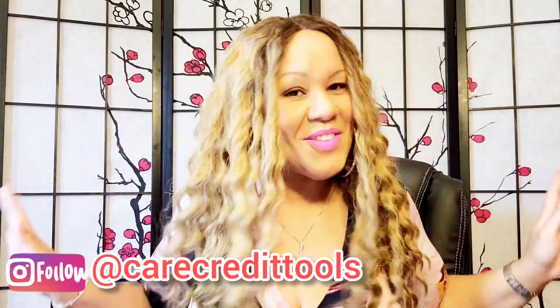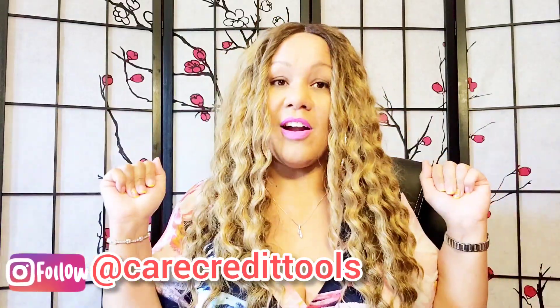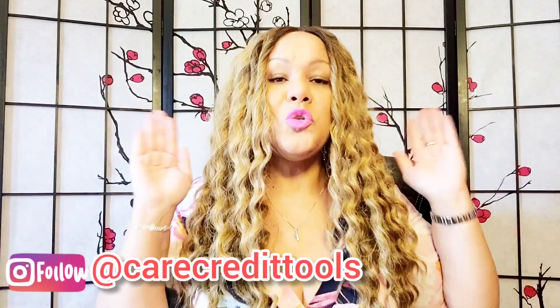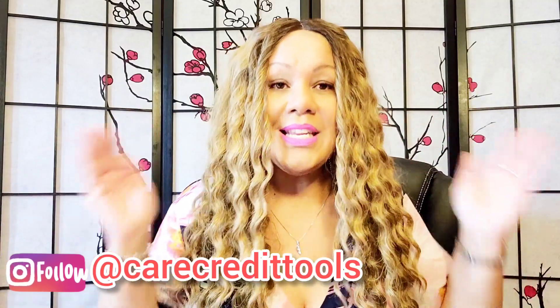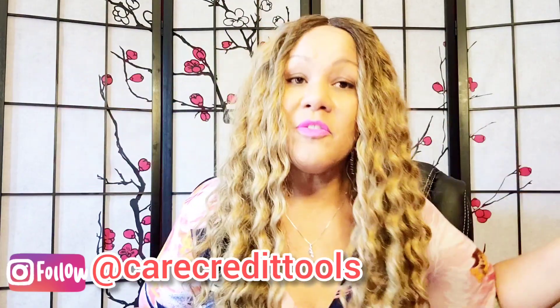Hi winners! Welcome to Terry's Tips. I got a good one for y'all today: how to use gas cards and fleet cards to build your business credit. Go get a notebook and a pen because I'm going to give you tips through the entire video.